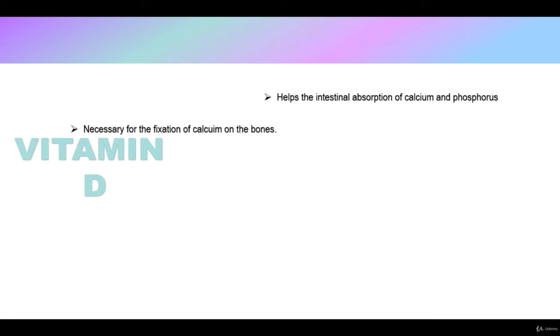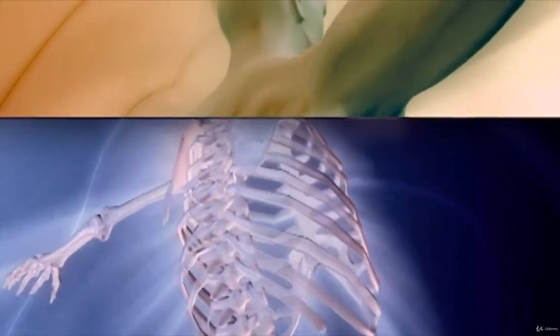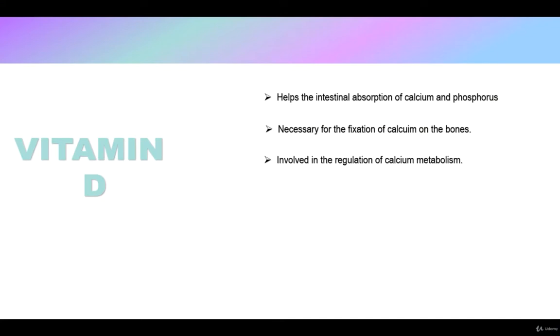When it comes to vitamin D roles, vitamin D helps in the intestinal absorption of calcium and phosphorus. It is also necessary for the fixation of calcium on the bones — it is involved in the regulation of calcium metabolism, helping bones to stay strong and rigid. It modulates immunity, regulates blood pressure, and has anti-cancer and anti-inflammatory power.